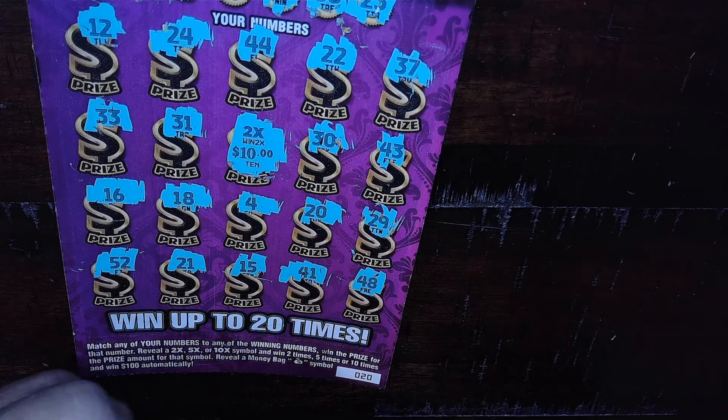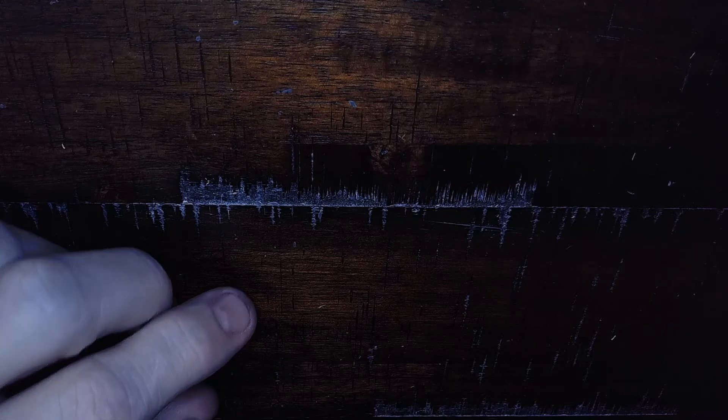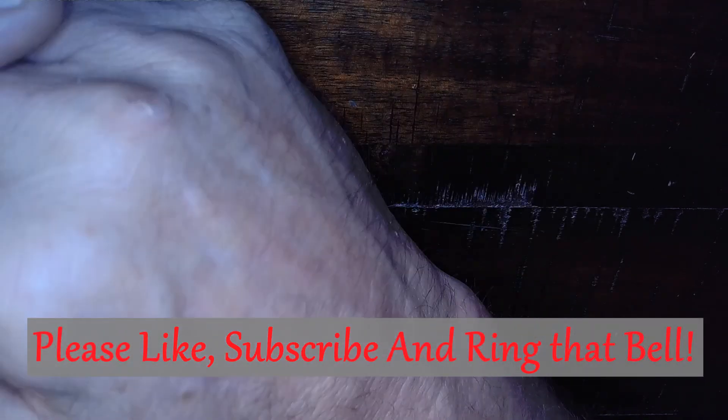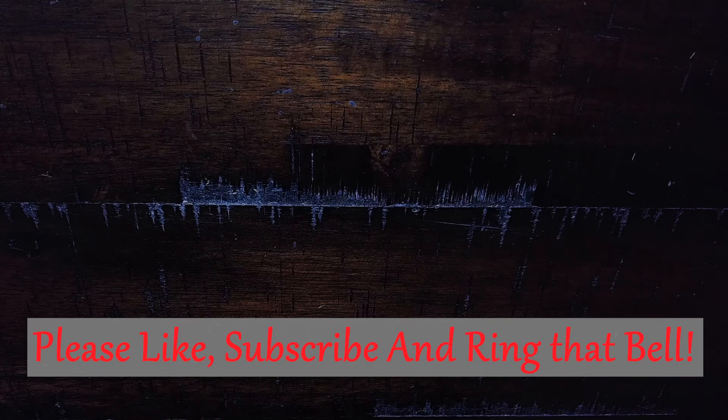Hey, beats the heck out of a bust! Thank you very much everybody, thanks for coming in, I appreciate you being here. Please like, subscribe if you haven't done it before, ring that notification bell, select all so you know when I put a video out or go live. All right, thanks again everybody, take care out there — if you're gonna scratch, I wish you the best of luck. That's all I got, until next time, bye y'all!